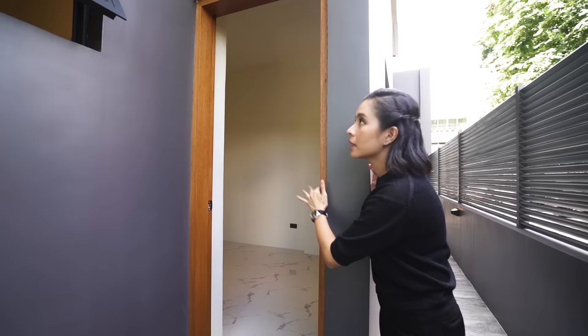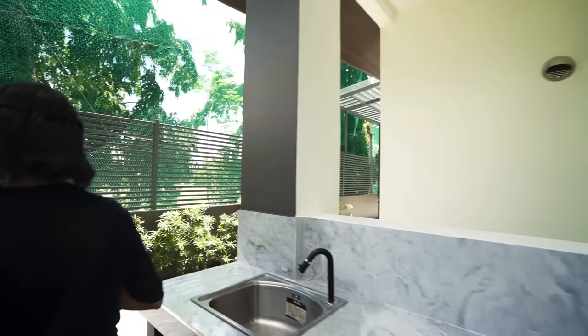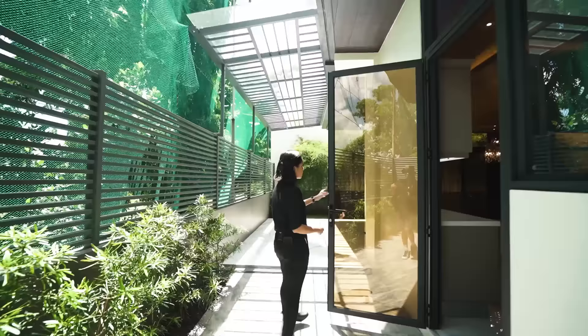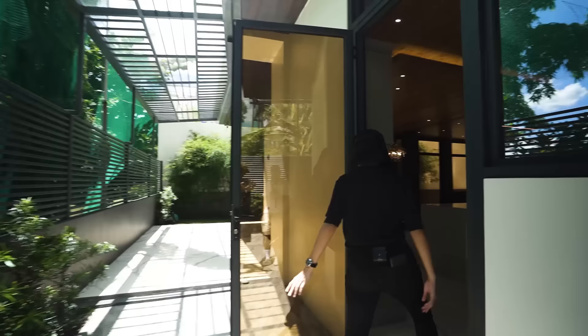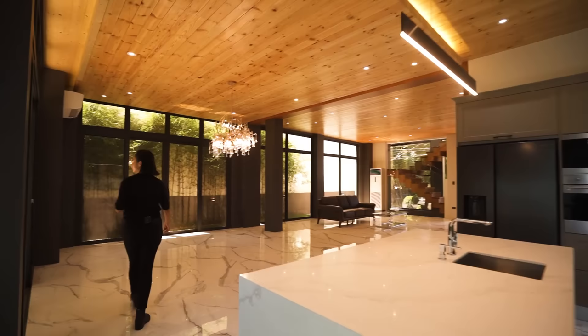Over here you have your staff quarters — their room with their own ensuite toilet and bath. That window belongs to that room. This side gate leads back out to the carport. You might also notice that all the windows are tinted, which will help in reducing the heat coming into the home.